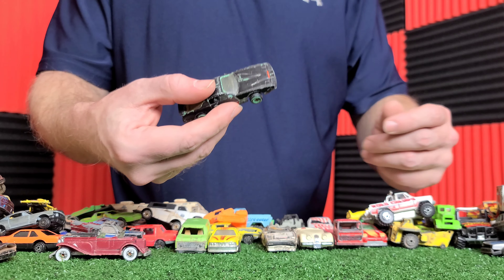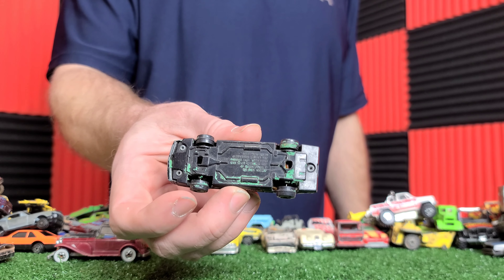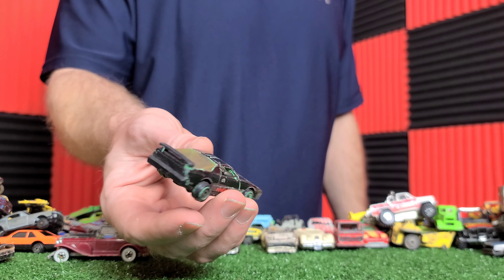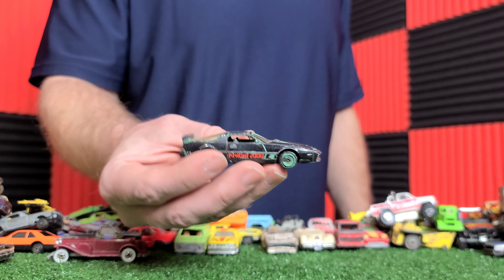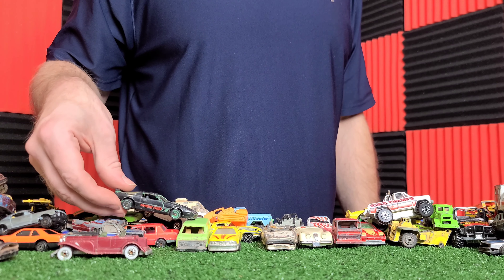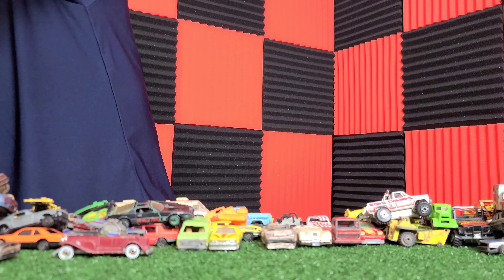Matchbox — another Dakota, painted red. I used a lot of red and black because that's about the only colors I had back then.